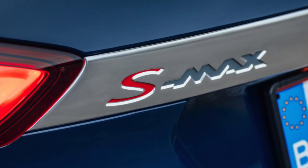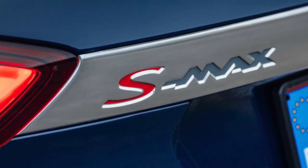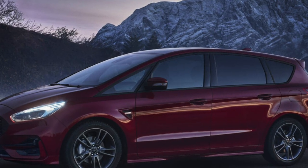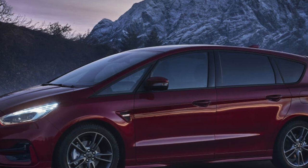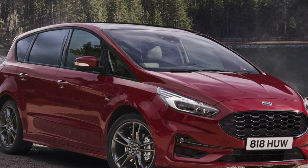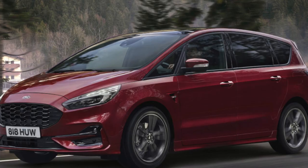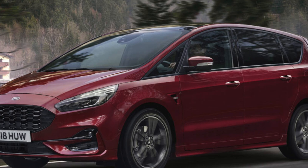Engines have included a 1.5-litre and 2.0-litre turbocharged petrol unit. Diesels include a 2.0-litre in 118bhp, 148bhp, 178bhp and 207bhp versions. The 178bhp version was later upped to 188bhp and became the 2.0 TDCi 190. Four-wheel drive and automatic gearboxes are also available on certain models.